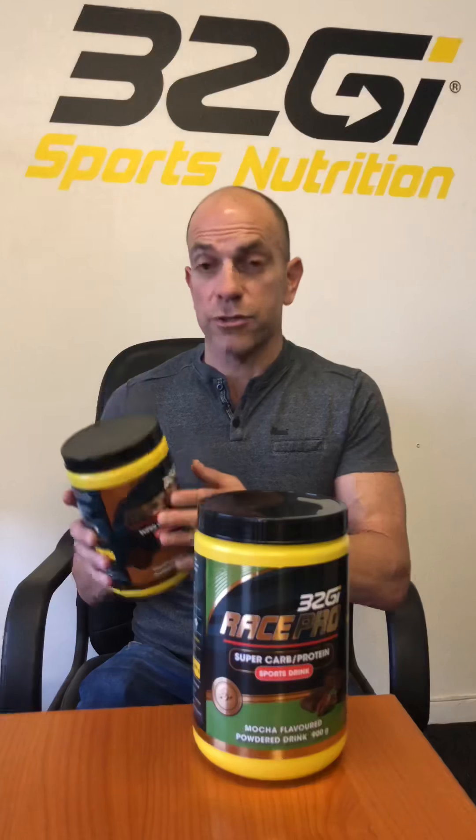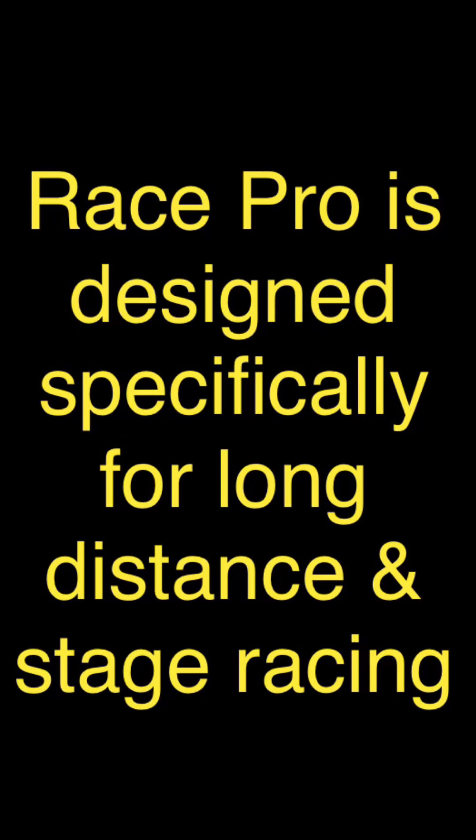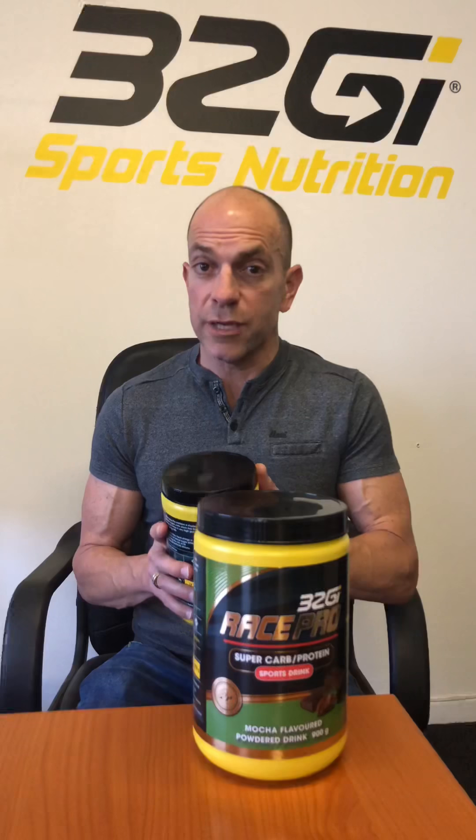As far as Race goes against RacePro — Race is purely a high calorie carbohydrate drink with no protein. Race is used for high intensity racing and shorter distances, anything up to maybe three or four hours. But if you're going to go over that mark, I would suggest switching to RacePro. If you're doing stage racing, I would suggest using RacePro as well, because of the protein aspect — you need to recover quite quickly between stages and your protein intake is quite significant.